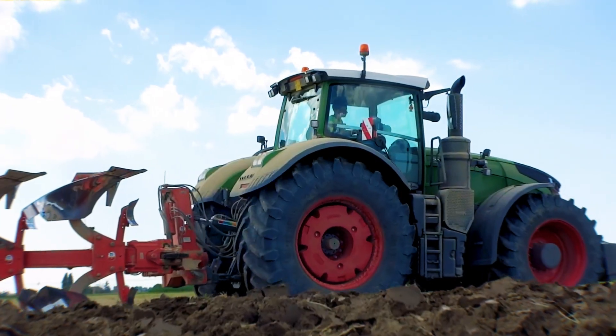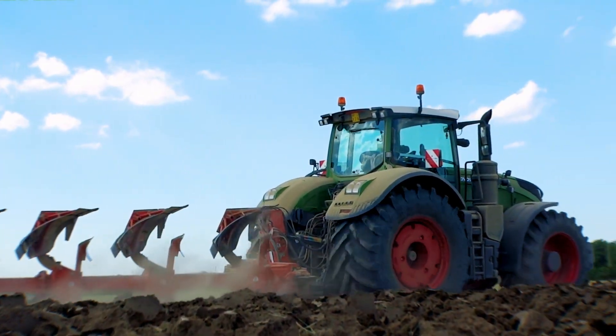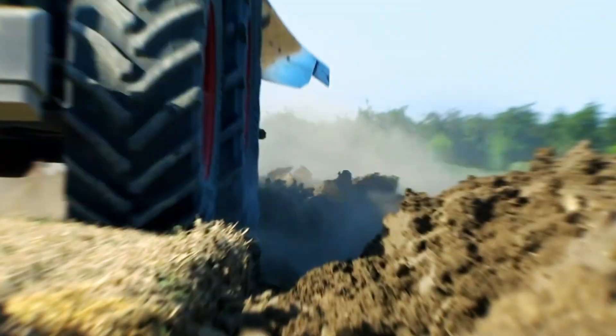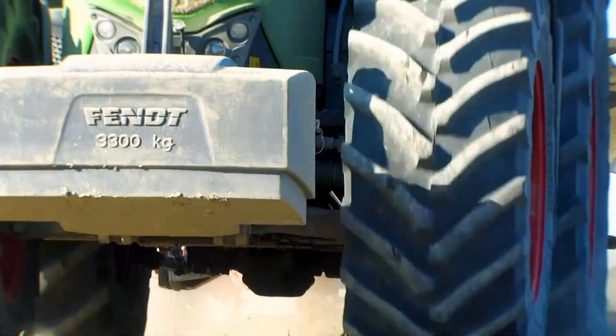The most powerful standard tractor in the Fendt lineup, the 1050 Vario. Built for farmers who demand nothing less than perfection in performance, precision, and power.